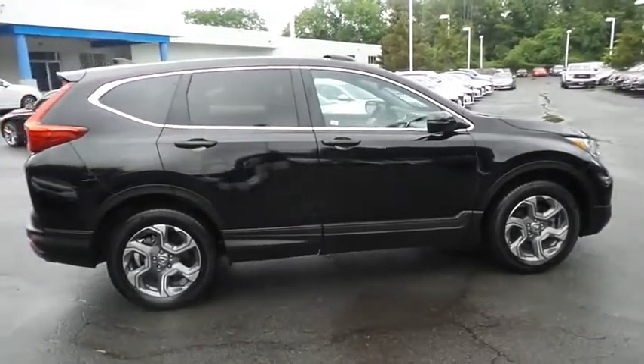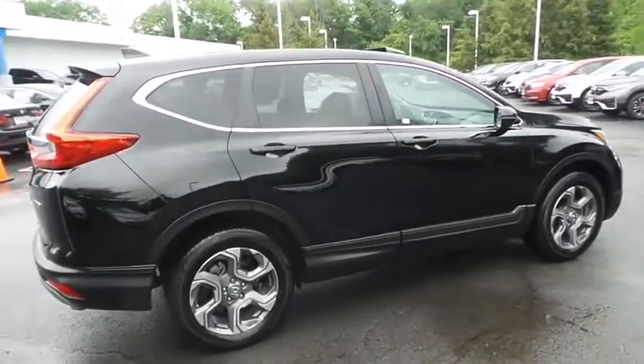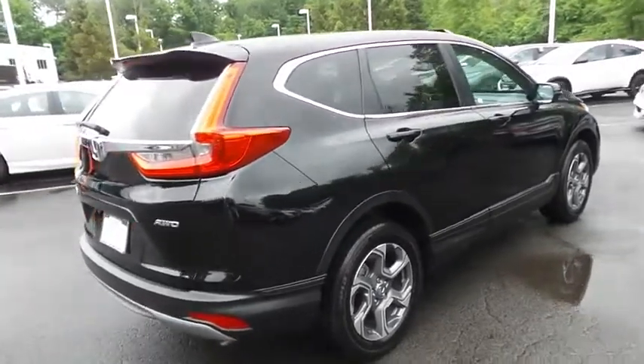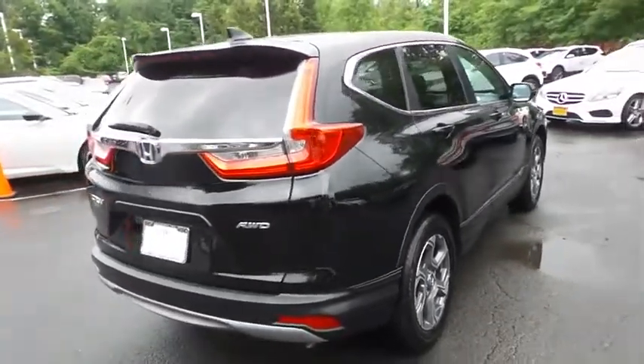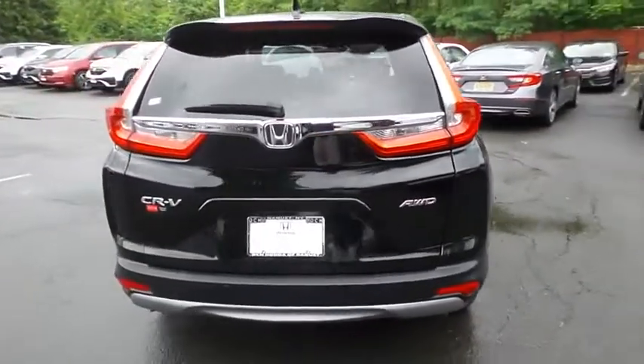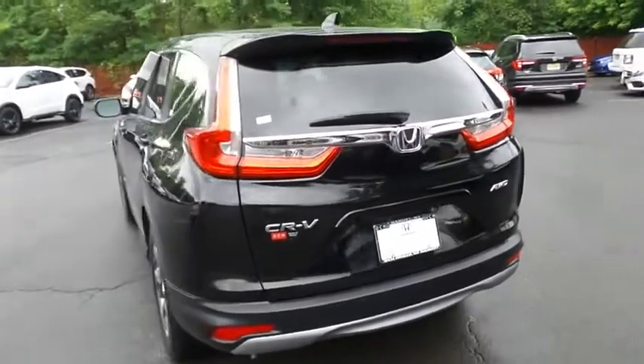Safety features include Honda Sensing collision prevention, blind spot monitor, lane departure warning, ABS brakes, 4-wheel disc brakes, brake assist, traction control, and front side and overhead airbags. This gorgeous CR-V EXL has just arrived at Honda of Nanuet.